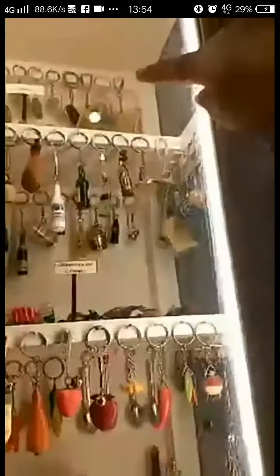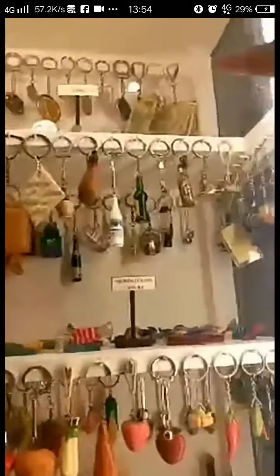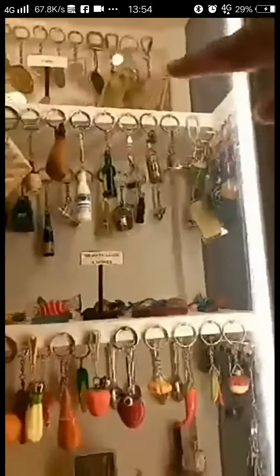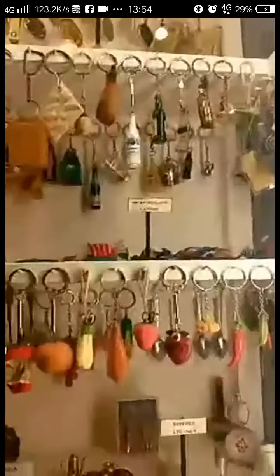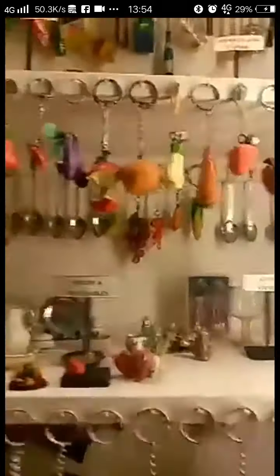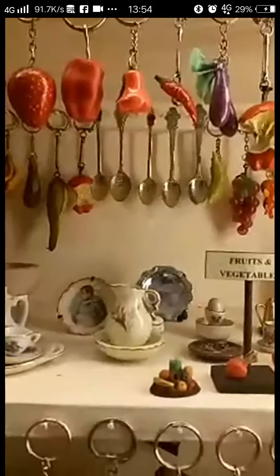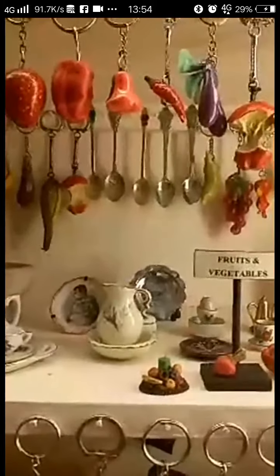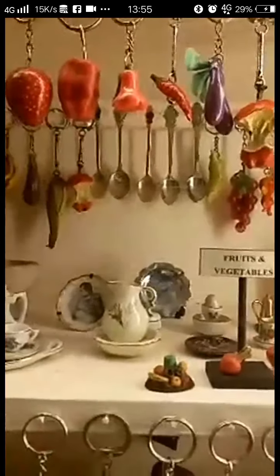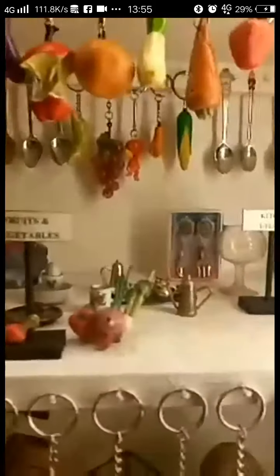I remember that kind of key chain — the one with the currency drawings, the currency designs. I used to have that when I was young. I love the spoon collection. I saw that one also in Dumaguette — it looks like it. But those were all full spoon and cubiertos collection.